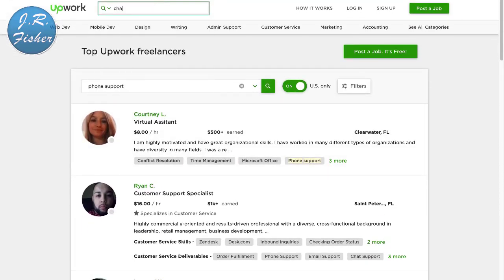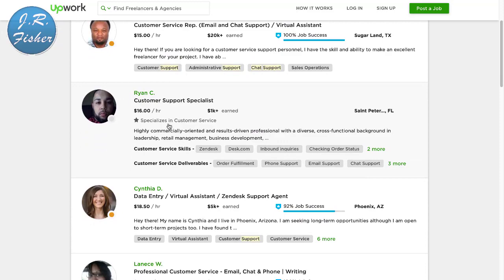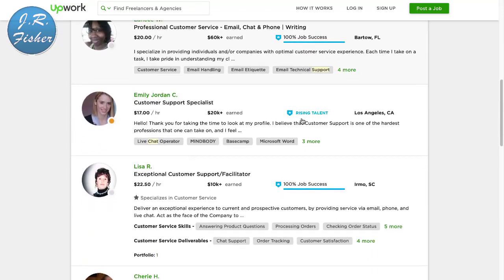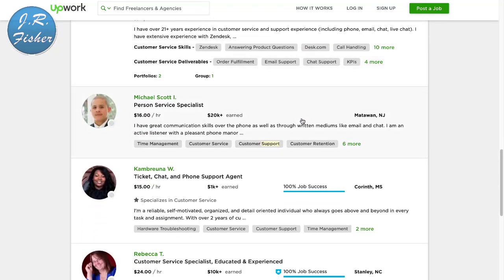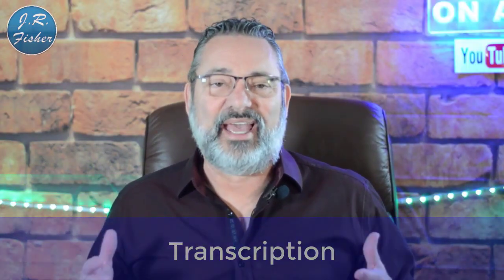If you don't want to type anything and you don't even want to talk, watch this — you can do chat support. Search 'chat support' on Upwork and you'll find people doing email and chat support like a virtual assistant: $16 an hour, $18.50 an hour, $20 an hour. They just handle those little chat boxes that pop open on websites — these are the people typing in that information for you.